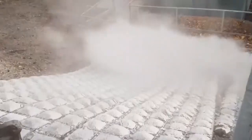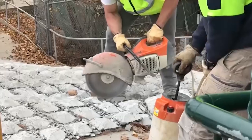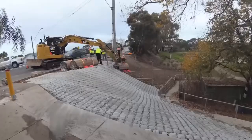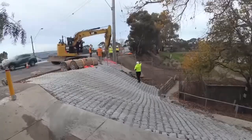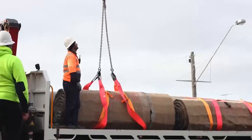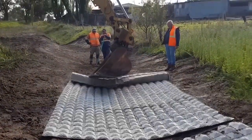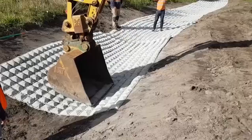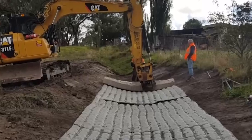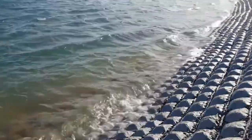An Australian company has created concrete mats for erosion control. When compared to solid concrete alternatives, the procedure is up to 20 times faster, and one truckload of these mats is equal to 20 truckloads of rock. Furthermore, these mats are environmentally friendly due to the recycling of 75% of their materials. They can also serve as temporary roads and offer a significant safety margin.